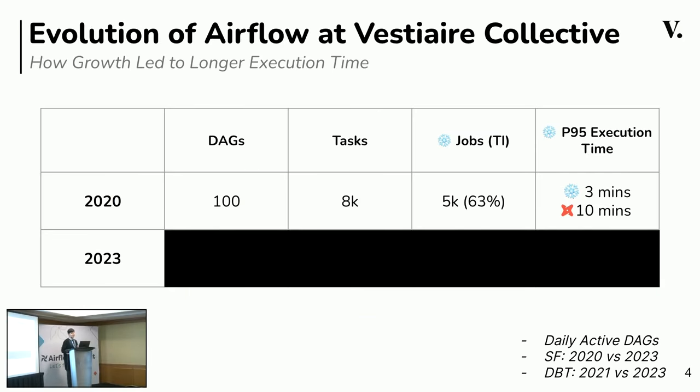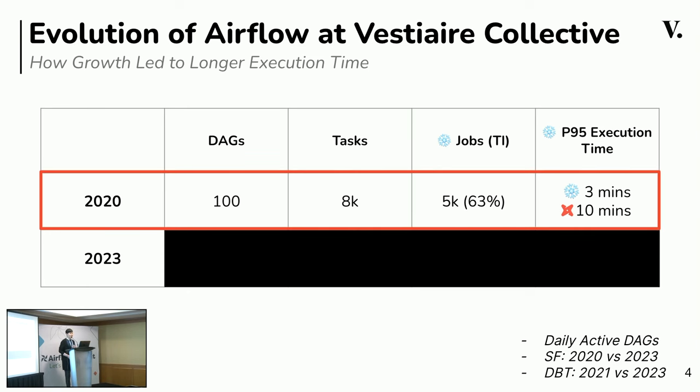Let's quickly talk about some numbers to understand how Airflow has evolved at Vest Tech Collective. In 2020, we had around 100 daily active DAGs, 8,000 tasks, and 5,000 Snowflake jobs, making up around 63% of the total. The 90th percentile execution time was around 3 minutes for Snowflake jobs and 10 minutes for dbt tasks.